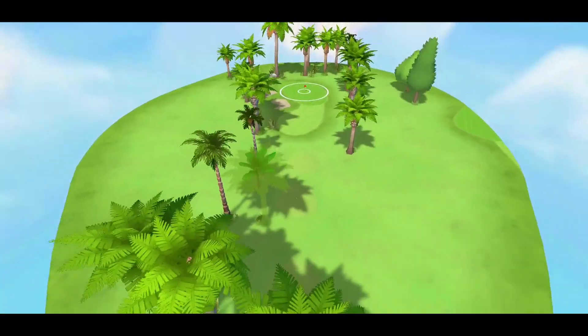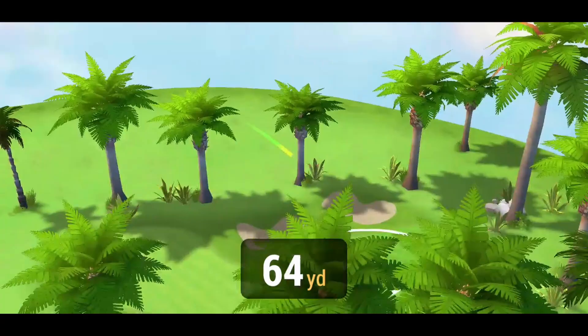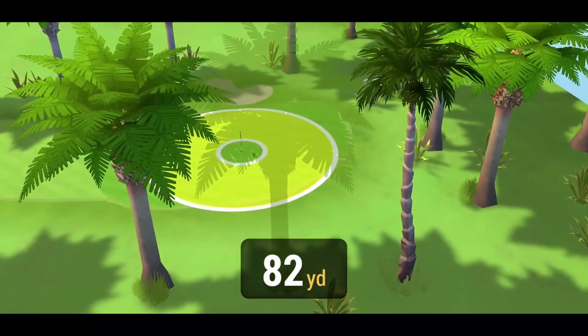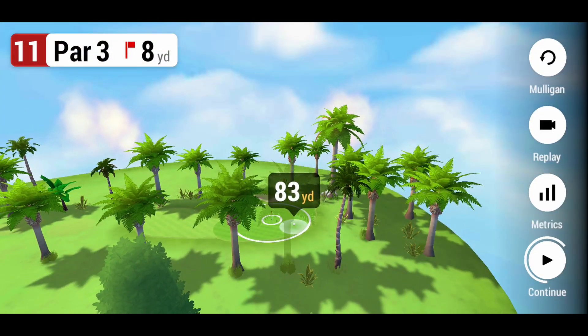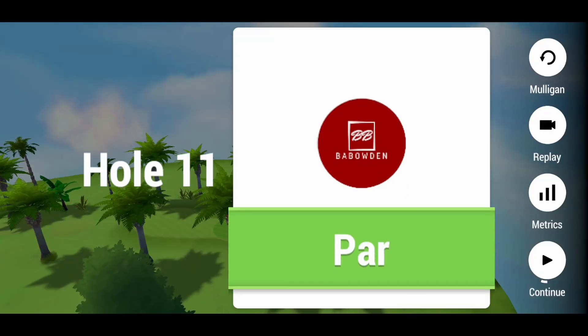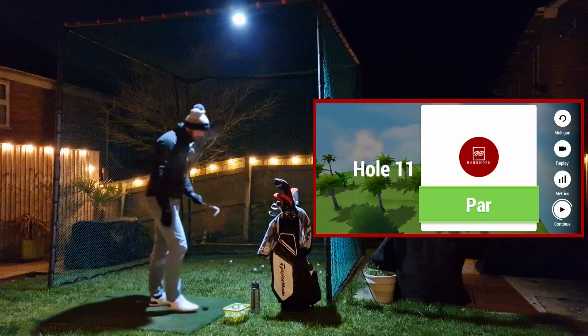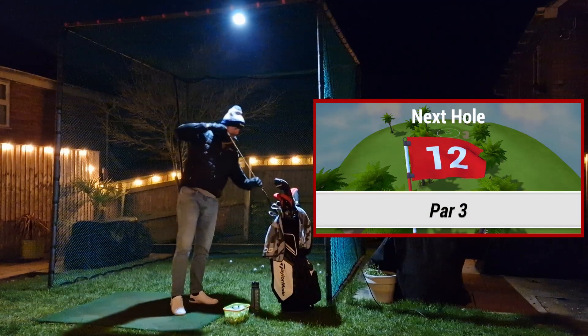That was a roof hit, but it had a bit more on it and it's just going to hit the green - stop, stop, stop. That's what I needed on that previous hole. It hit the roof before it even came down, but we've got a par. We have a par!